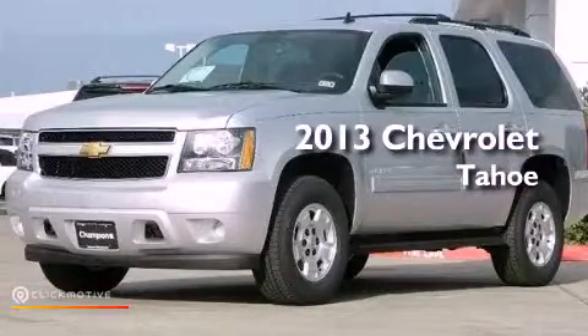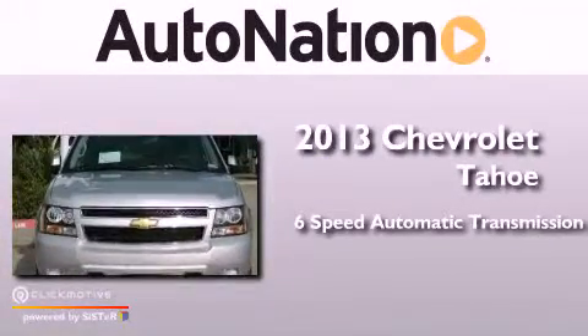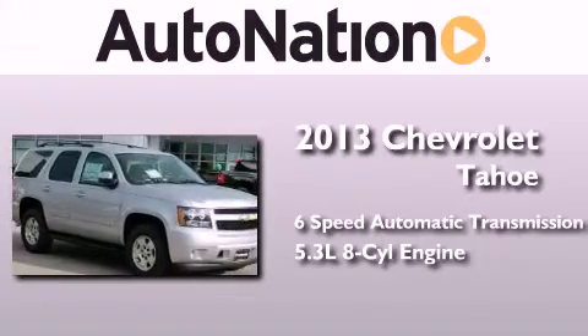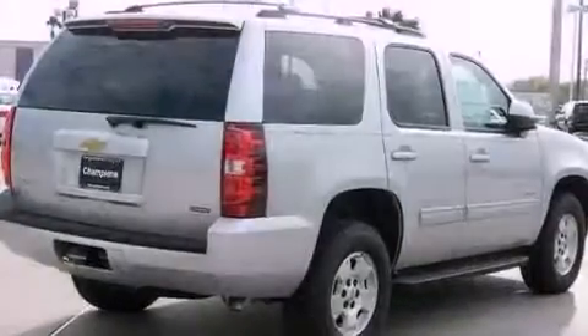This is a brand-new 2013 Chevrolet Tahoe. This SUV has a 6-speed automatic transmission and a 5.3-liter V8. Its top features and packages include a tire pressure monitoring system.